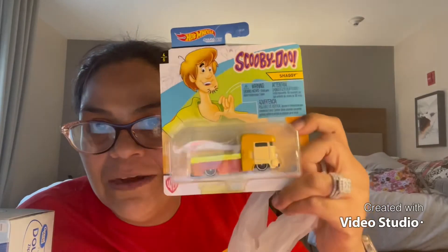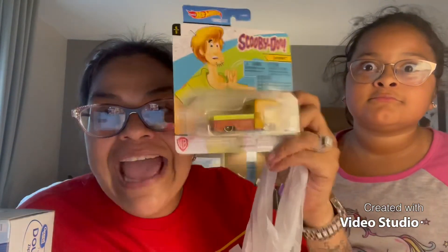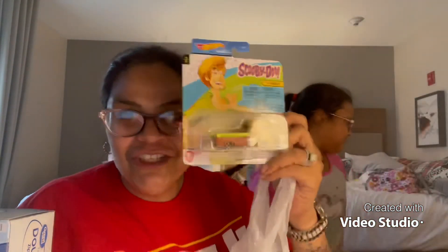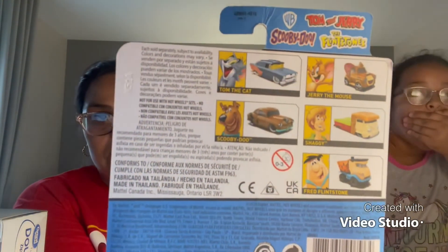I'm sorry for the lighting — I'm in a hotel room, I hope you understand. But I got Shaggy! This is my first Alabama Hot Wheels car — Shag Dog! I am so excited. They also have Tom and Jerry, Scooby-Doo, Jerry the Mouse, and Fred Flintstone. I got Shaggy and I need to get them all — this is a totally different kind of collection and I want Fred Flintstone so bad. Oh my god, this is so cool!